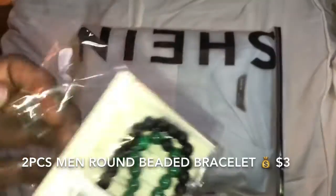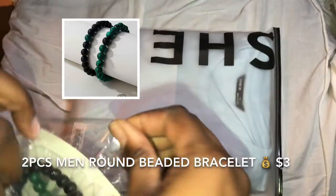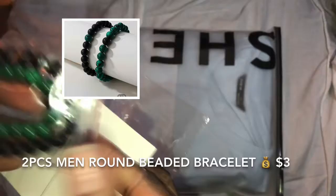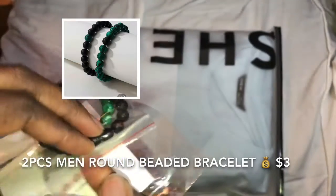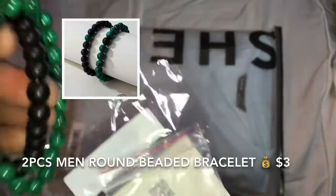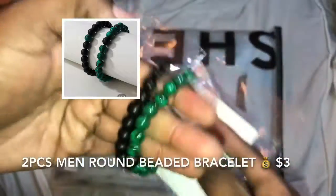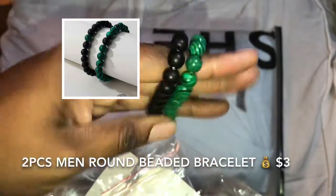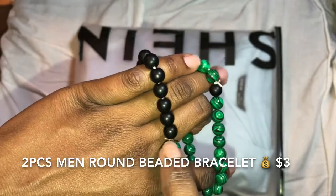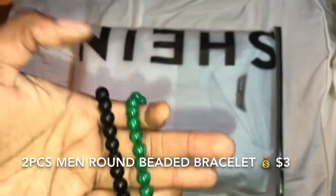And then I got him another bracelet. These are kind of a little heavier. Very good stretch, easy to put on and take off. I just need to nip this off so you can't really see it — maybe burn it.